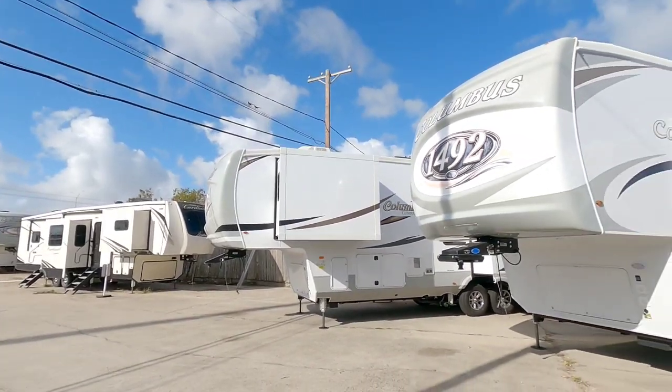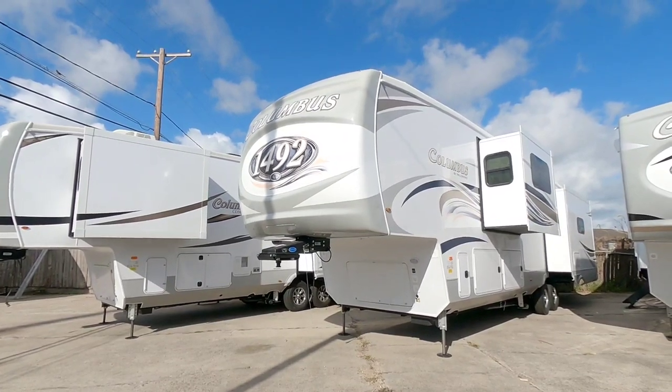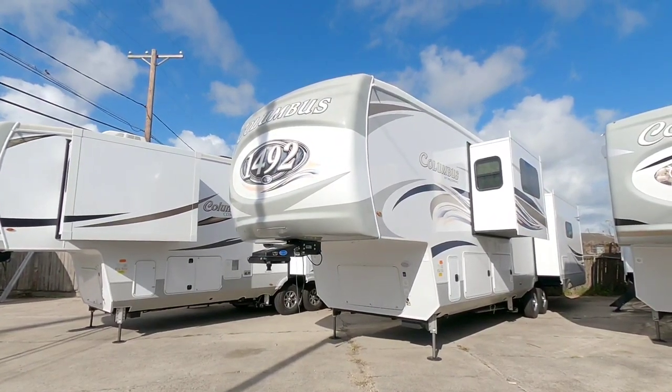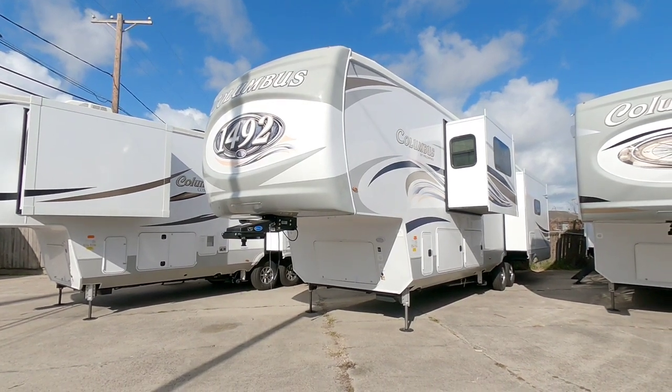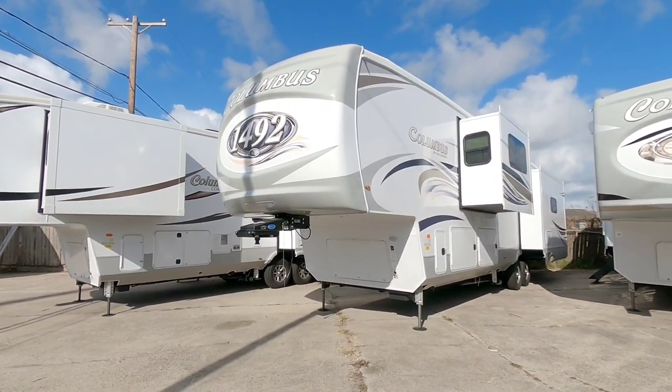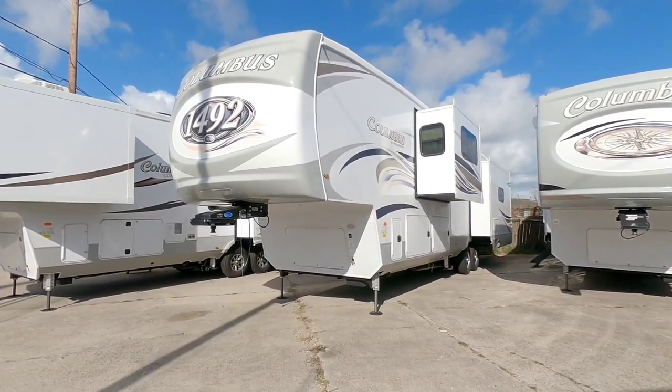What's going on guys? So today I'm out here at Colonia Del Rey RV in Corpus Christi, Texas and we're going to take a look at this brand new 2021 Columbus 1492 fifth wheel. If you've watched my channel for a while you probably remember the 1492 from Columbus. I featured one actually with this exact same floor plan but it was a 2020 model.